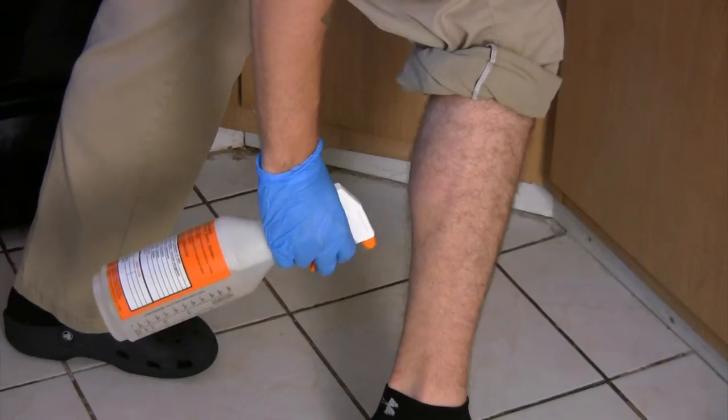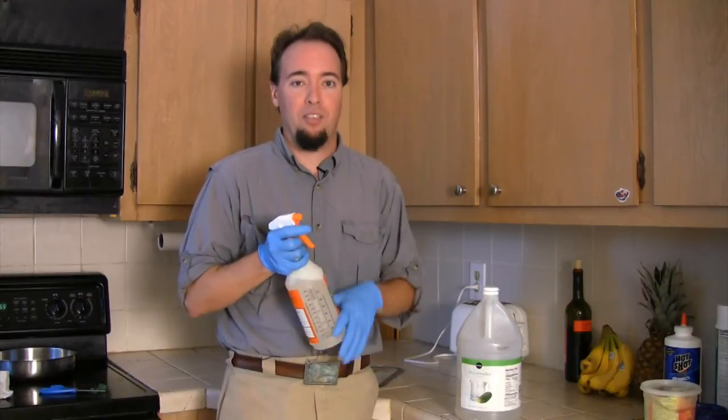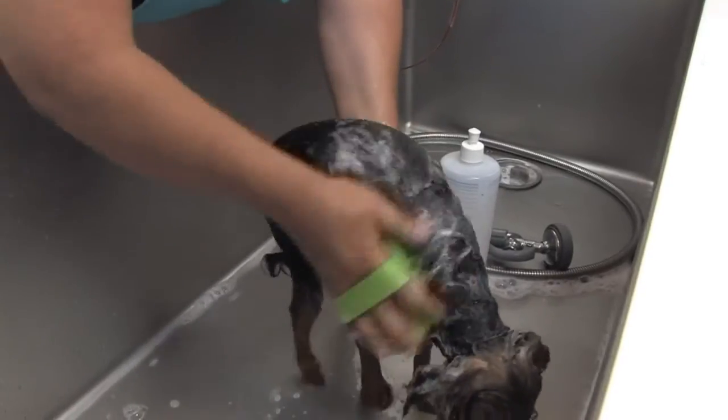Spray them down. If you're spraying an animal with a lot of fur, be sure to lather it into their coat so it gets down to the skin.